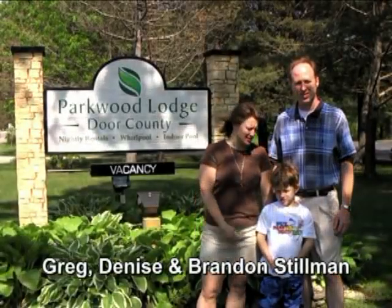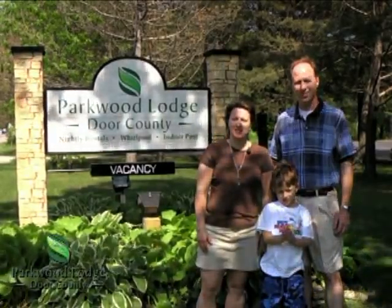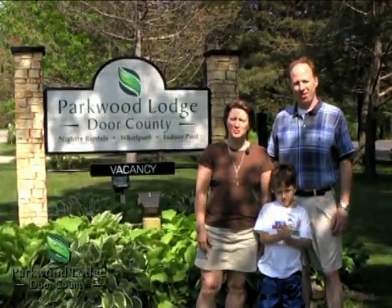Hi, we're Greg and Denise Stillman and this is Brandon. We're the new owners of Parkwood Lodge. Welcome back for the second installment of our video where we're going to show you some of the progress that we're making.